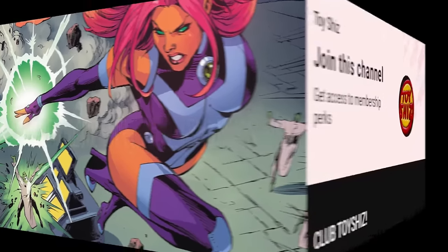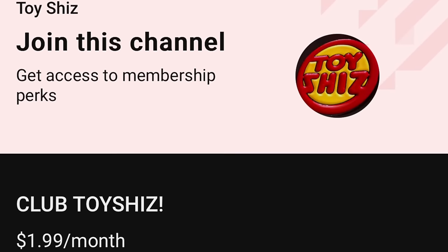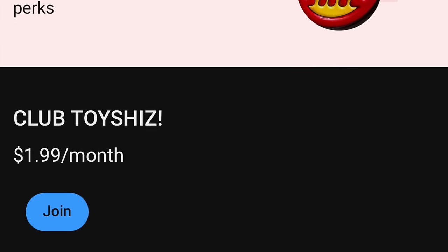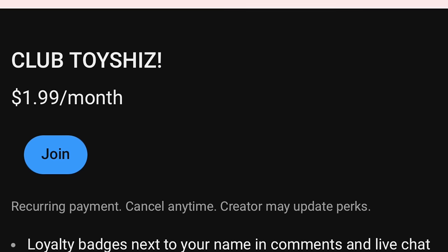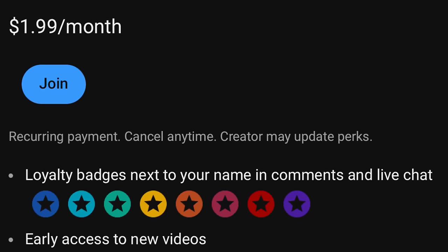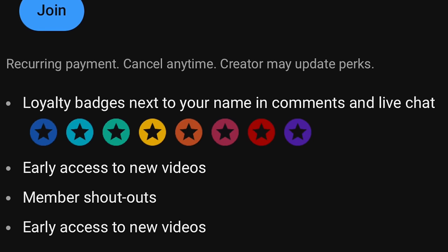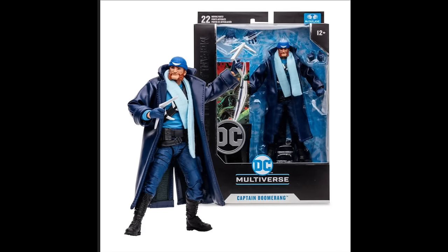Thanks for using my links — it helps the channel grow. Also, I'm starting a new YouTube subscription service, hopefully for April, maybe May. It's a monthly subscription where you get a little more in-depth content and early access to a few new videos before they launch. It's a couple bucks — Club Toy Shiz is the name of the group.